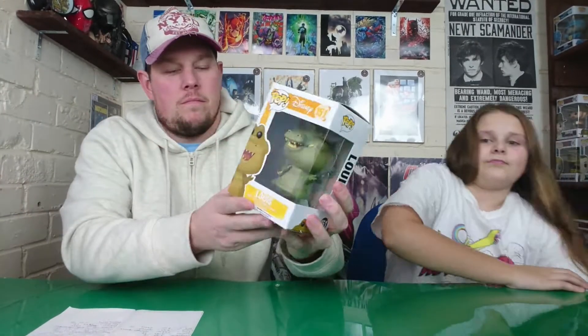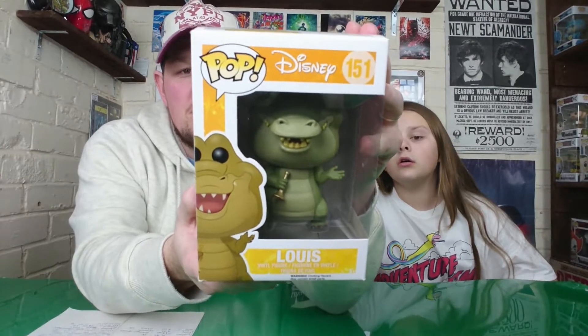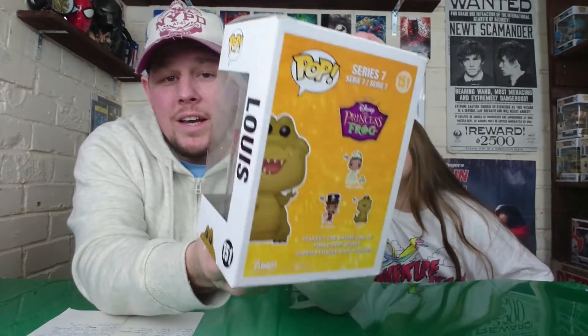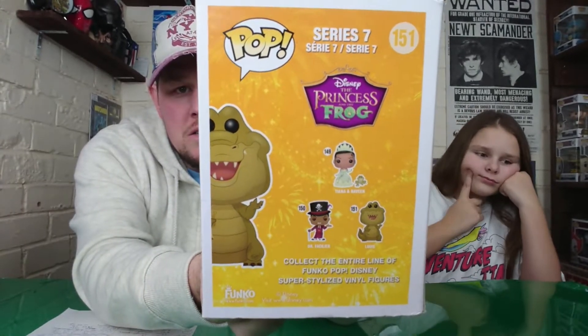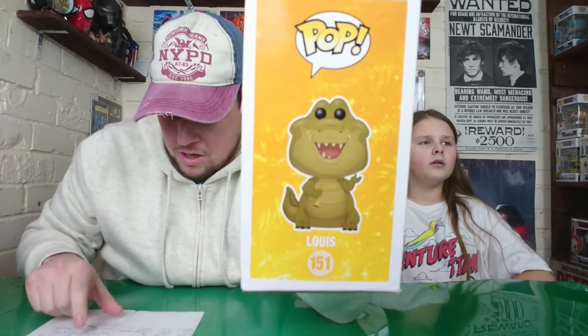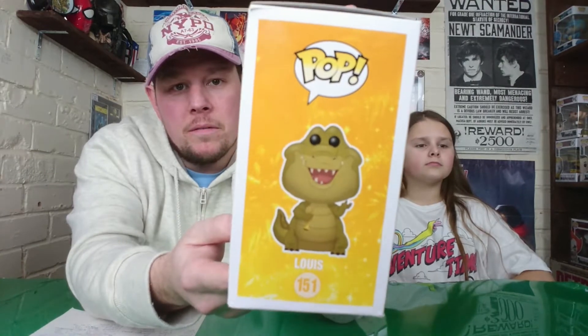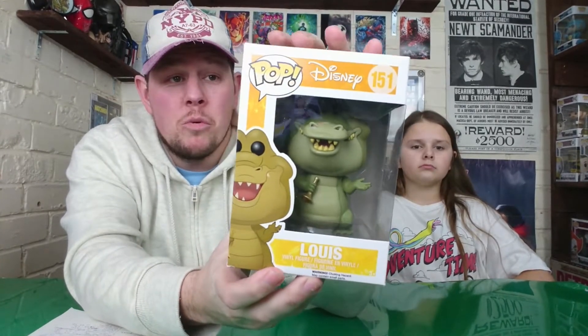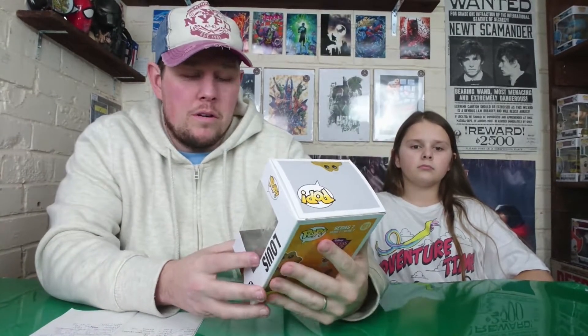This one was bought for the wife - she wanted Louis from Princess and the Frog. He's cute and quite heavy for a pop. There's not many in that set actually. He was £9.99 from Forbidden Planet - we actually went into the shop while we were in town and picked these up. If you're near a Forbidden Planet, it's worth going in early because you can sometimes find store exclusives and chases as soon as it opens.